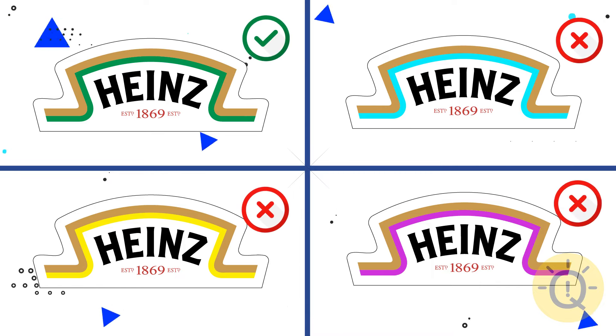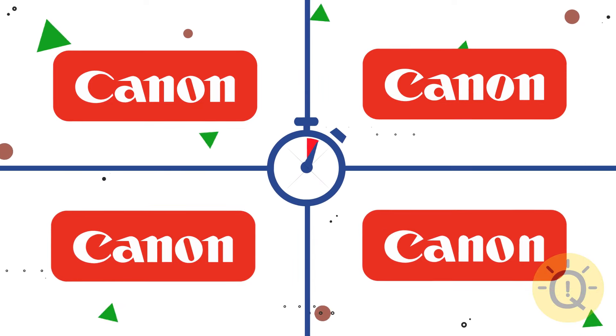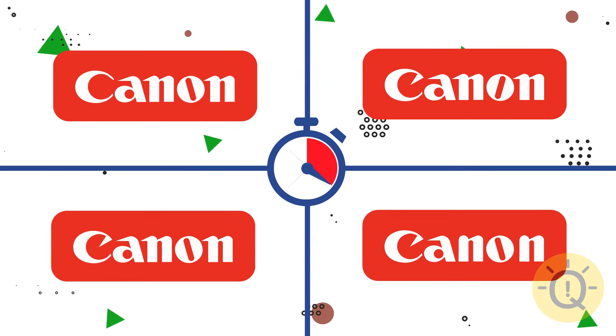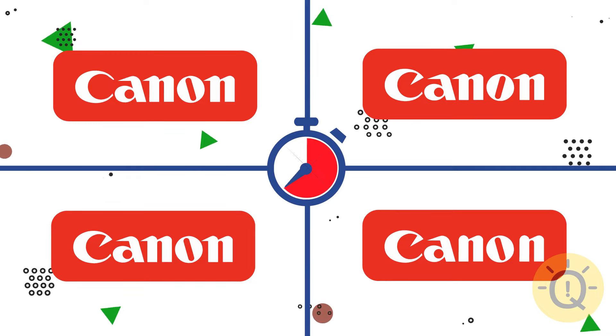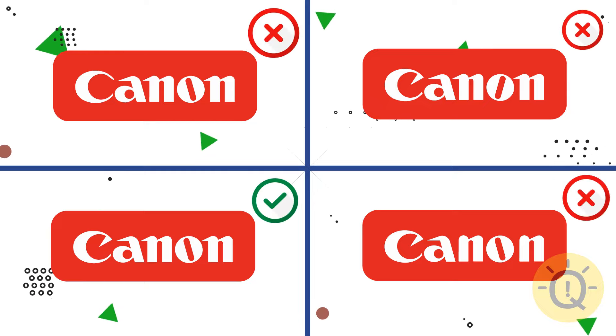Great job! Can you find the original Canon logo? The third option is correct.